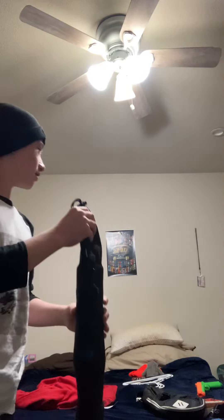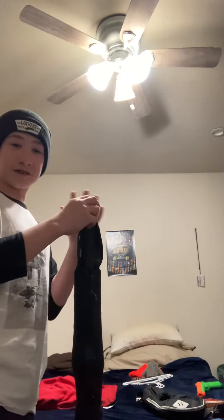Hey guys, Guestfulf here. I just came back from Disneyland, and of course I had to get one of these. You guys probably know what this is — this is a lightsaber from Savi's Workshop that you can customize and get your own kyber crystal from. It's actually pretty cool.